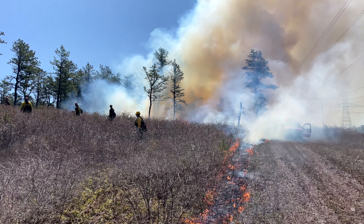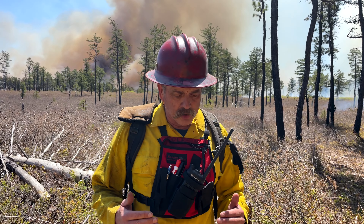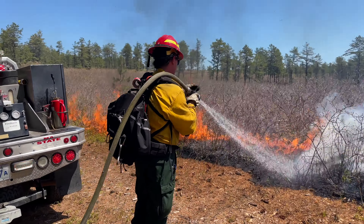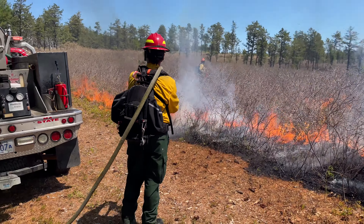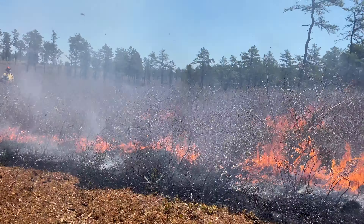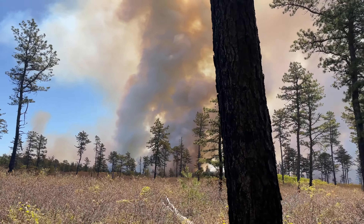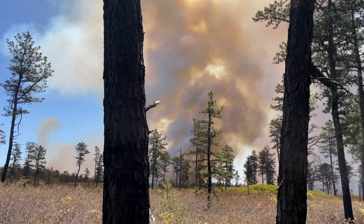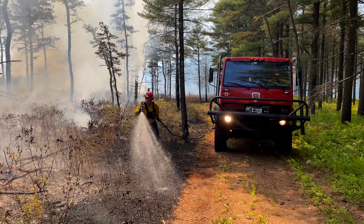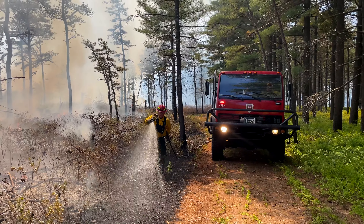We'll actually burn the fuels — you can see right behind me here where they're burning the fuels off of the unit boundary. That takes away the fuels to burn, and then in the interior you'll see way in the distance that big column coming up — that's fuel being consumed. That fire will burn up against the black line that's already been burned and actually will go out.